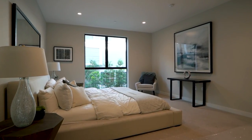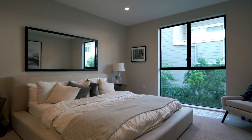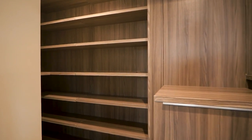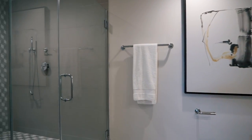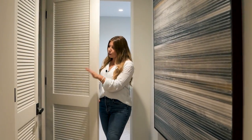The main bedroom in this home is really spacious. We have a large window, carpet flooring, and an attached walk-in closet with built-in shelves and drawers. The en suite bathroom features floating vanities, light white countertops, and a huge shower. Right off the main bedroom we have a washer and dryer hidden behind a door.